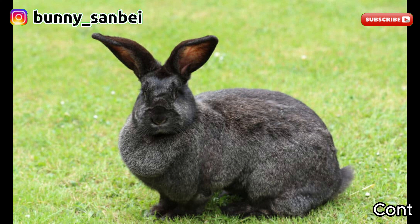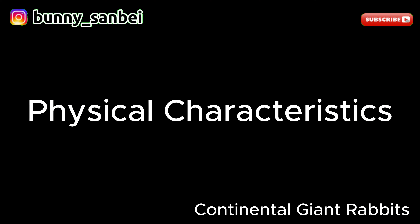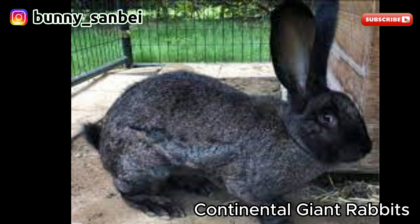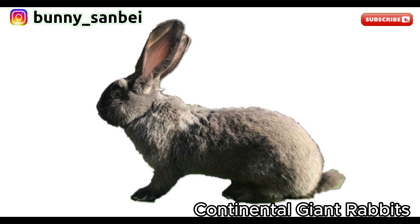Continental Giant. The Continental Giant is one of the largest and heaviest domestic rabbit breeds in the world. As the name suggests, these rabbits are renowned for their colossal size. Continental Giants are gigantic rabbits, with some individuals weighing up to 25 pounds or even more. The average weight typically ranges from 20 to 25 pounds, or 9 to 11 kilograms. They have a long and massive body with strong bone structure, making them quite sturdy. Continental Giants have large upright ears that are well proportioned to their size.